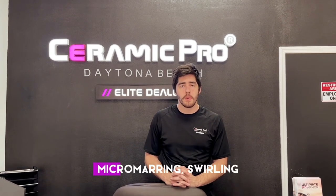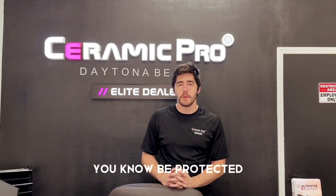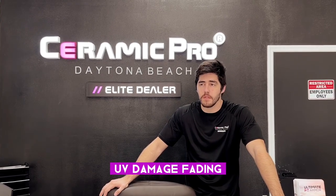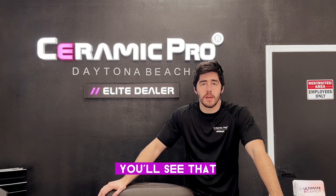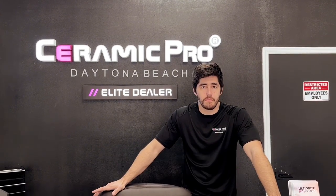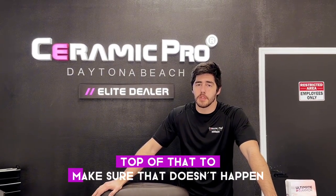So any kind of micro marring, swirling, any kind of light scratches in that surface of the coating is really going to be protected. One of the other things it protects from is any kind of sun damage, UV damage, fading. A lot of times with plastic parts or trim parts on a vehicle, you'll see that three or four years down the road that black starts to look a little gray or silver and it's kind of discolored — it doesn't look like a brand new car anymore. The coating is going to give you a lot of protection and put an extra layer on top to make sure that doesn't happen.